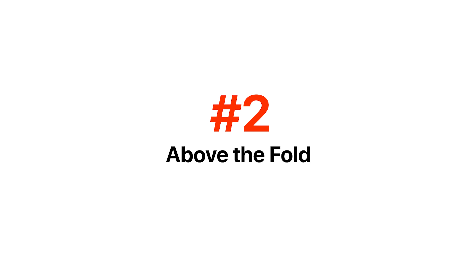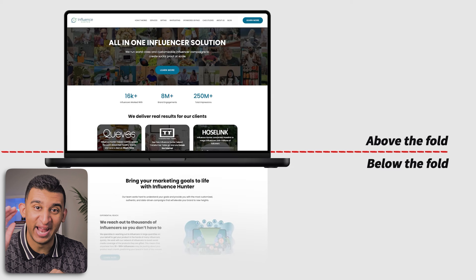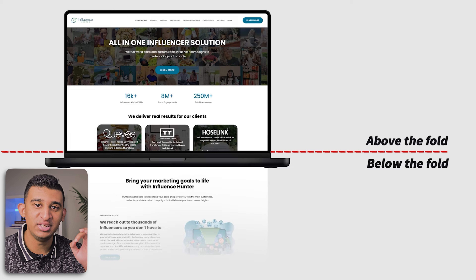The next area is your above the fold, which is where I want you to spend 90% of your efforts. This is the top-most area of any landing page that is immediately visible upon landing, and it is the only section that 100% of your users will see — but 60% of users will never even scroll past this section statistically on average.